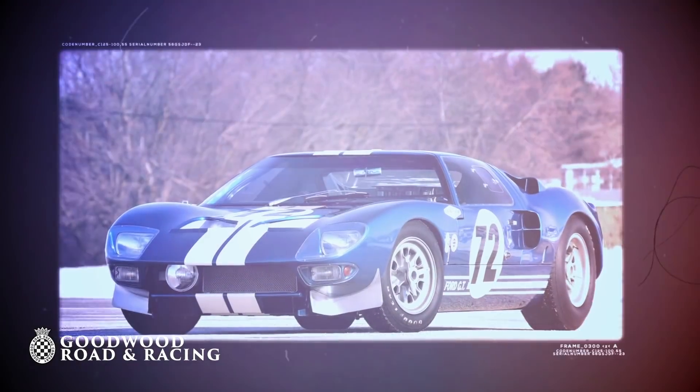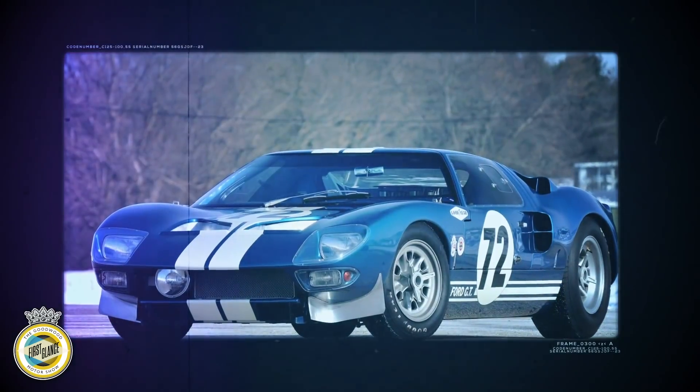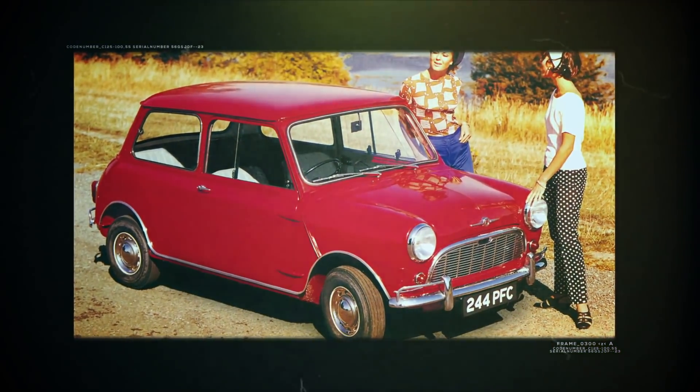The 1960s was the decade when cars became much more affordable after the post-war austerity years. The Jaguar E-Type and Ford Mustang brought power and style within everyday reach, while the Austin Mini became the template for all future family cars.